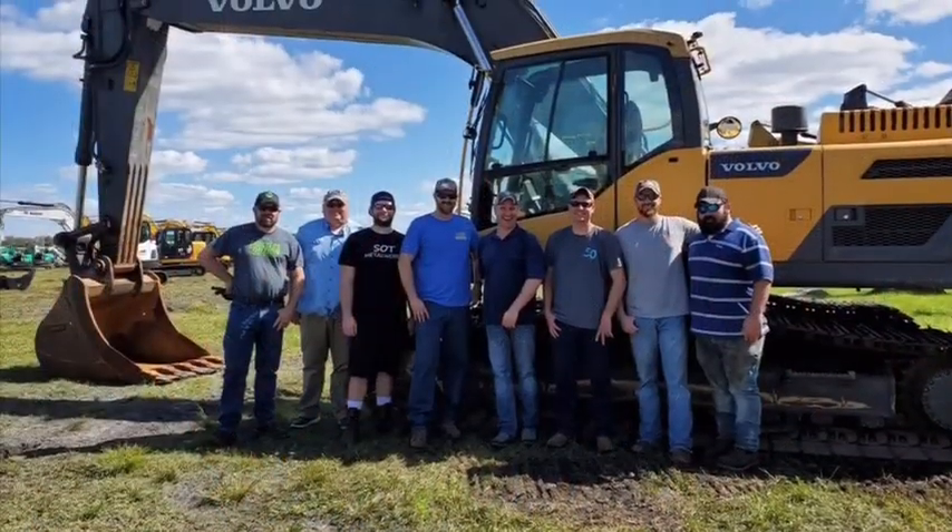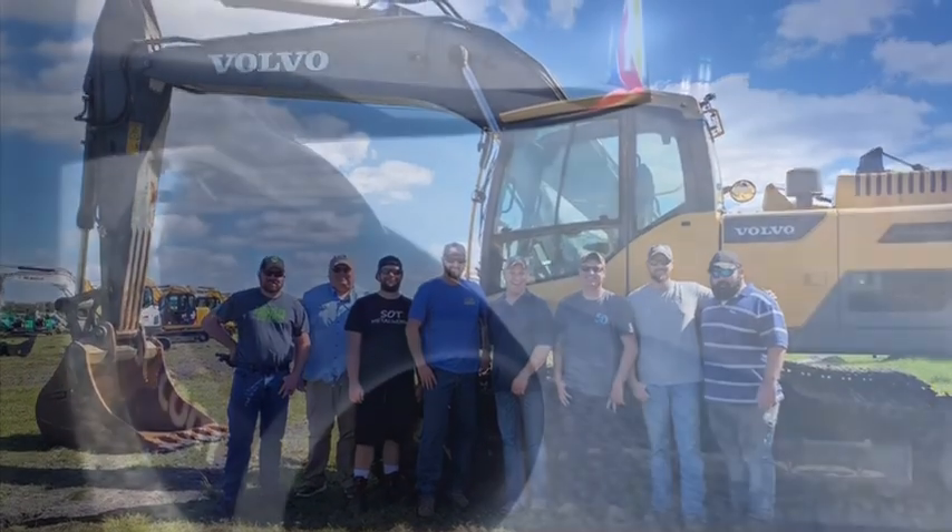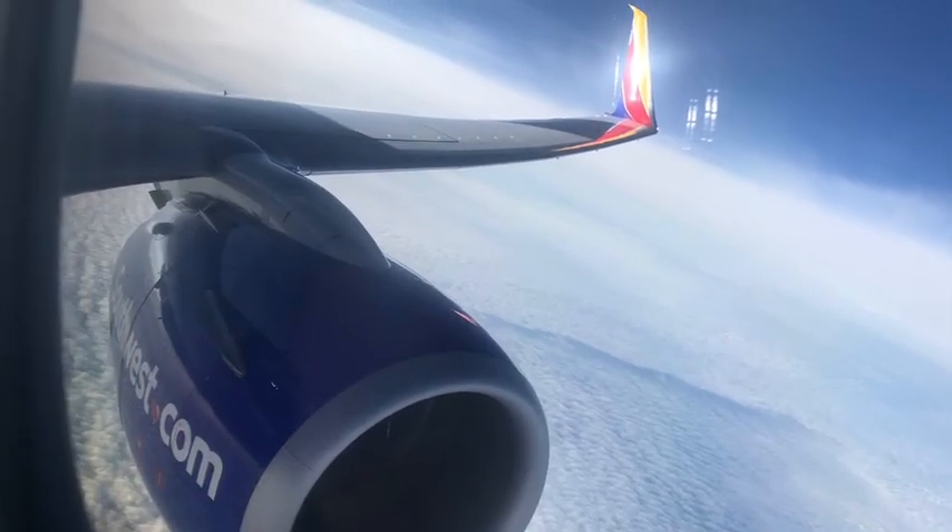Hello and welcome back to Dot Bear Woodworking. I recently came back from a trip to Orlando to see some equipment auctions with some YouTube buddies, so I'm just going to kind of voice over.